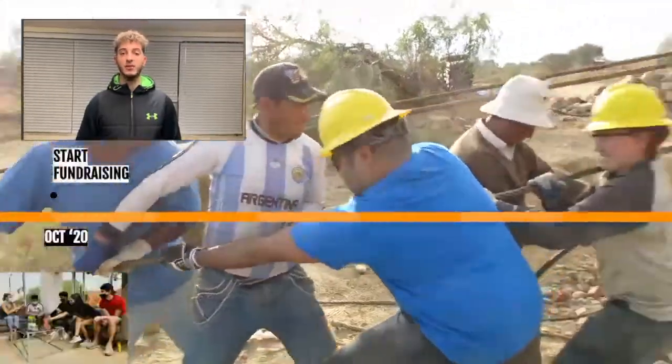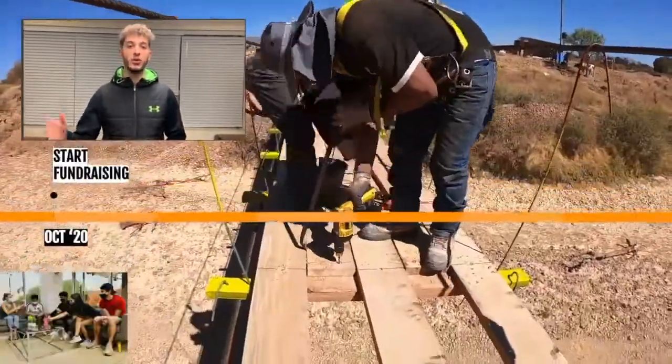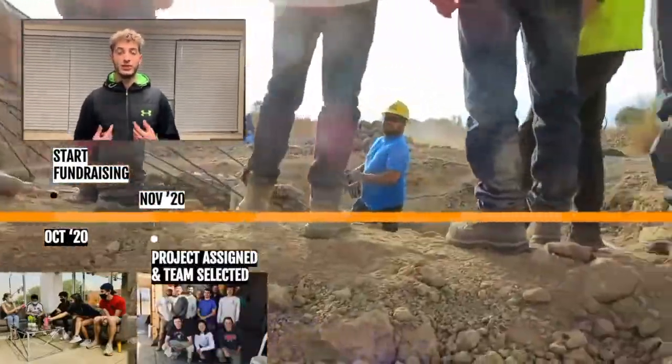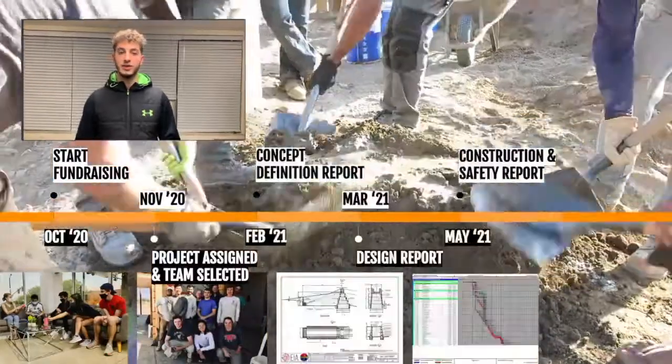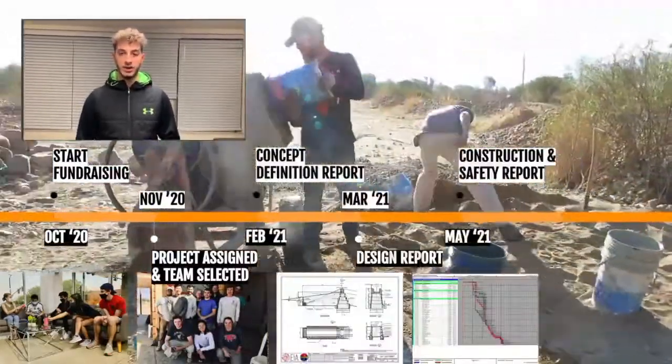This is our project timeline. After we finish recruiting members in October, we start fundraising and continue all the way until May. In November, our projects get assigned to us by the national organization and we select our travel team. Throughout the spring semester we work on technical reports and formally review them with licensed engineers — this happens in three steps.